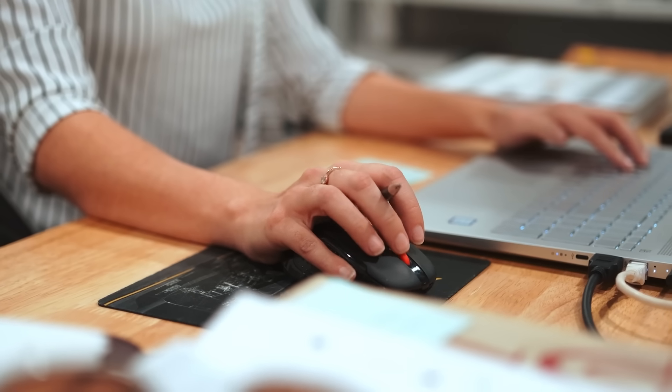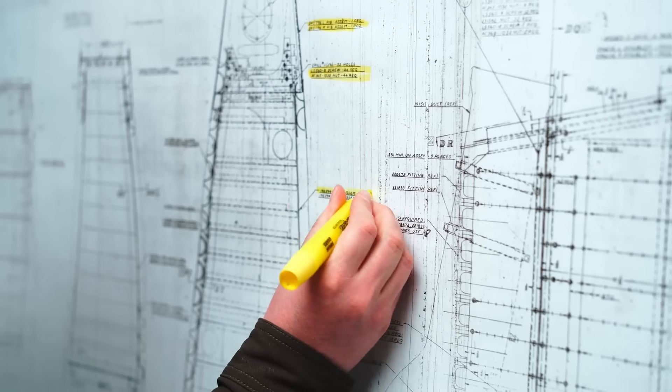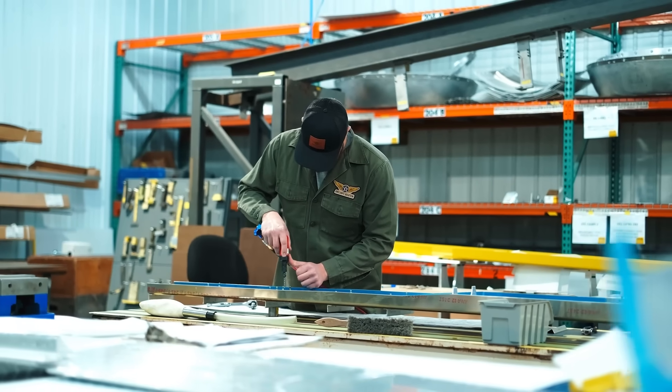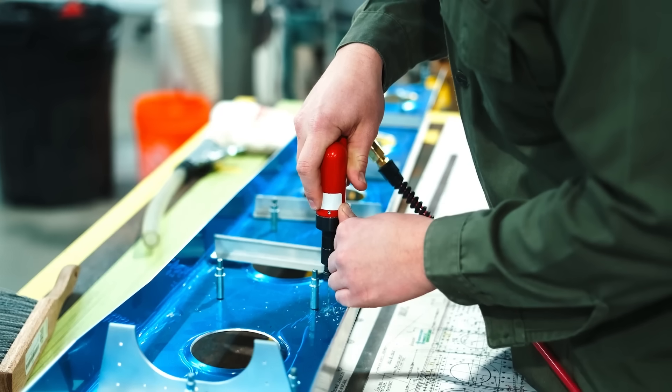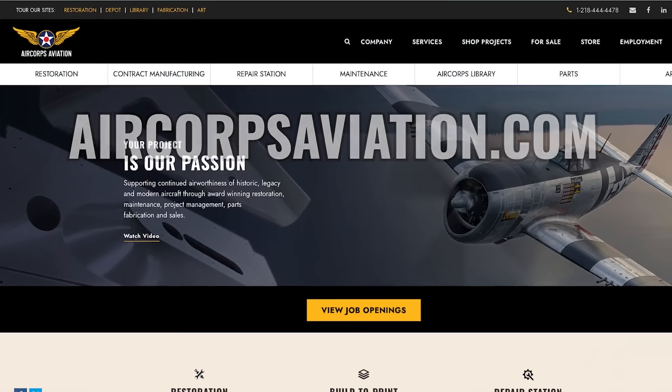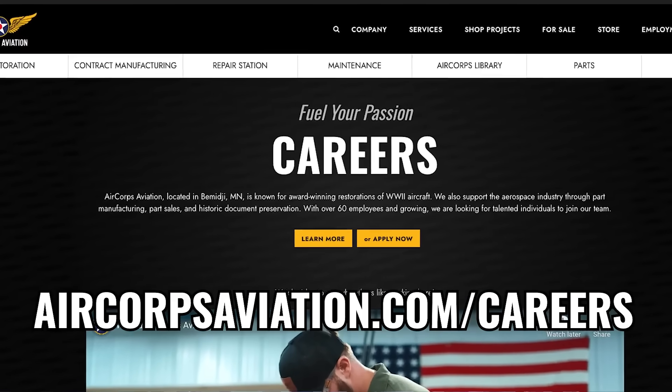This 60-person company has been so successful that they're rapidly growing. Right now, Air Corps Aviation has a bunch of full-time positions open — looking for people in CAD, engineering, restoration, fabrication, and quality assurance. These full-time jobs come with full benefits including health insurance, paid time off, retirement funds, and a four-day work week. Go to aircorpsaviation.com, and if you think you have what it takes, go to aircorpsaviation.com/careers and make sure to tell them I sent you.